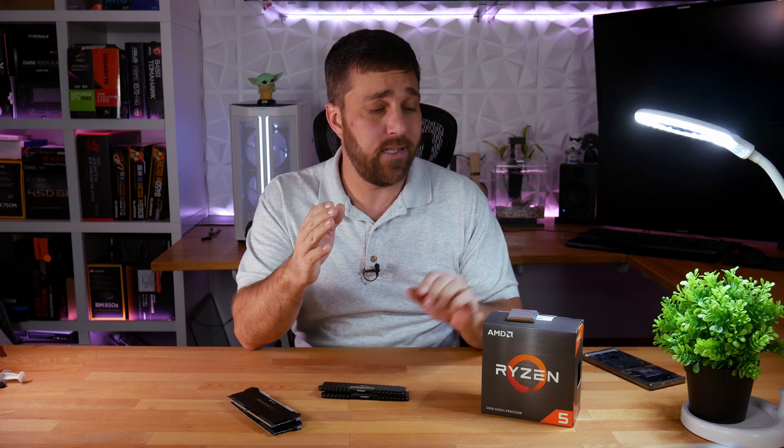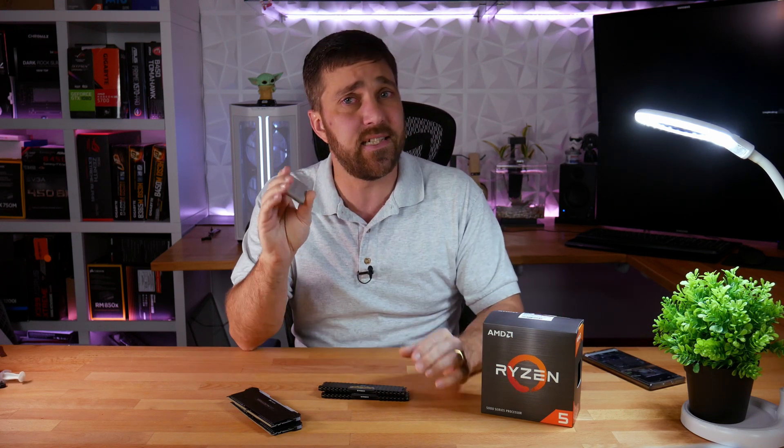Hey guys, welcome to Elevated Systems. I'm your host CJ, and if you caught my last video, you know I sat in line at Micro Center all night to get this Ryzen 5 5600X. I brought it home and ran almost 40 benchmarks and shared all the data with you.